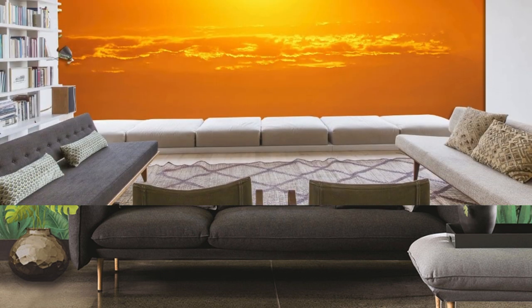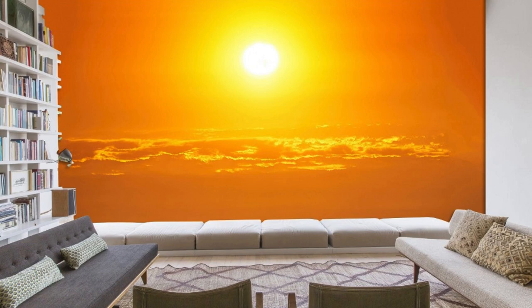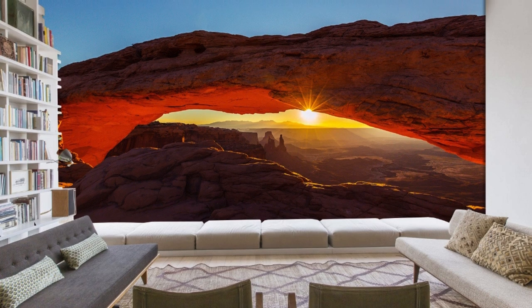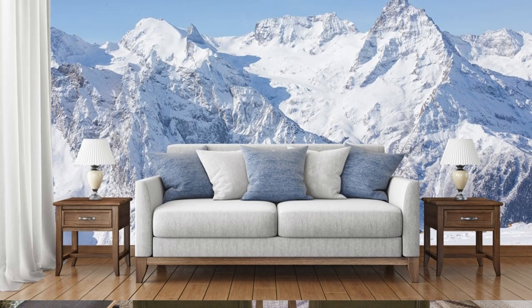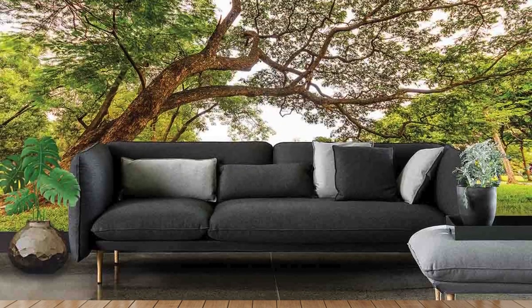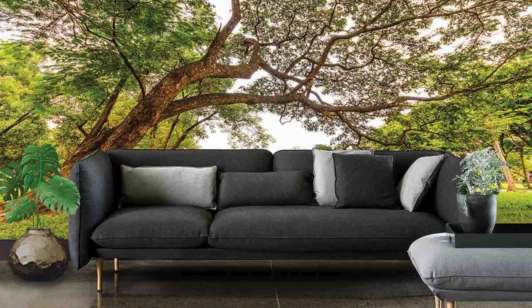Choose from a wide range of themes, colors, and designs to suit your taste and complement your existing decor seamlessly. Craft a space that tells your story through custom wallpaper that transcends the ordinary, turning every wall into a captivating piece of art. Our state-of-the-art printing technology ensures sharp details and vibrant colors, providing a visually stunning and long-lasting result.